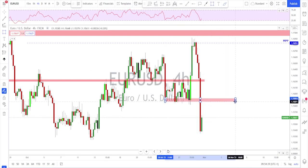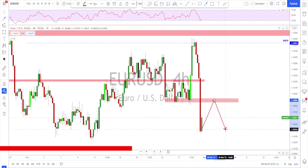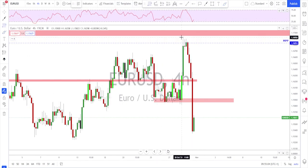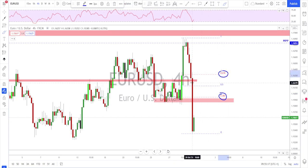The first level I'll be watching is a retest of this broken structure, then looking for potential continuation. One thing I don't like is there is so much void here in the price — this could mean a bigger correction might come, perhaps all the way back up here toward this area. Putting a Fibonacci retracement here, the first level of interest is around the 38.2% area, and the 61.8% is all the way up here.